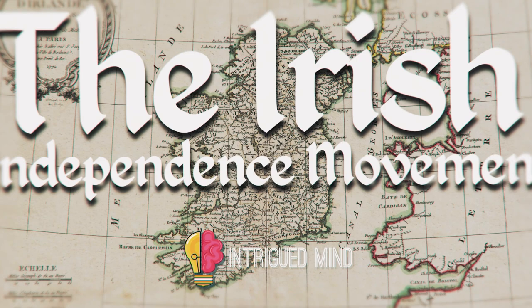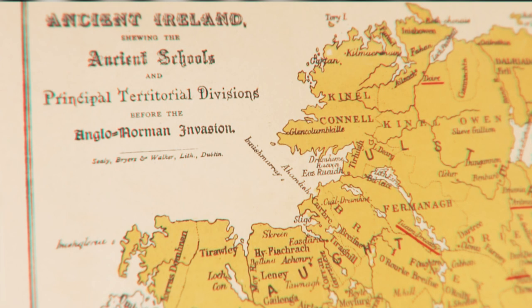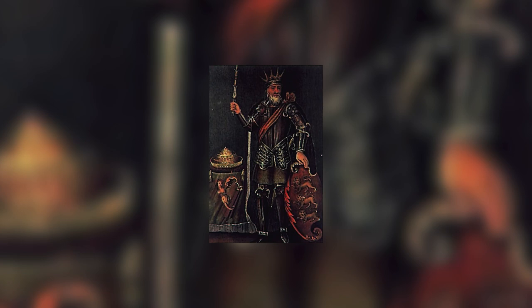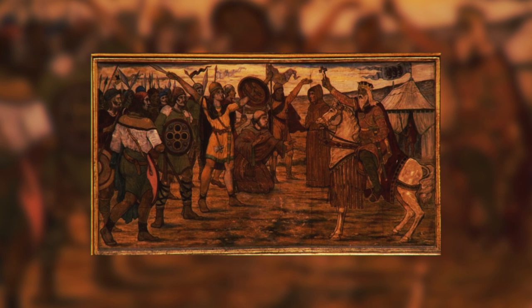Welcome to Intrigued Mind, where today we will explore the Irish independence movement. In order to understand it, we need to take a quick trip back in time. England and Ireland have had a fractious relationship for many centuries, dating all the way back to the early Middle Ages, when the English crown wrested dominion over Ireland from the local high kings, the most famous of whom was Brian Boru. It had been his goal to unite all of the high kings of Ireland under one centralized leader. He was largely successful, and Ireland was self-governing until the Norman conquest.